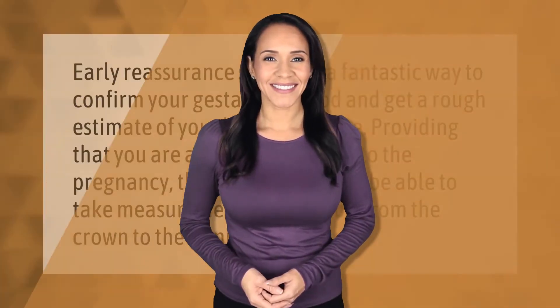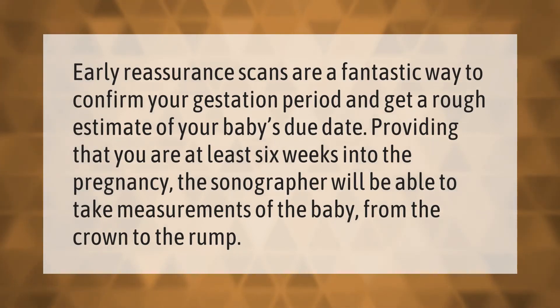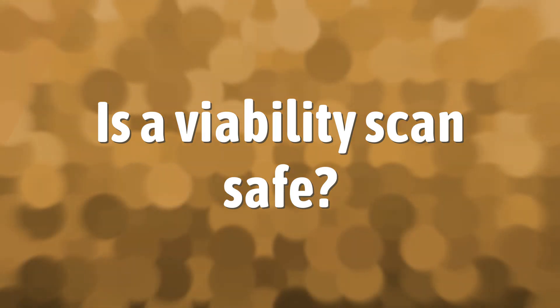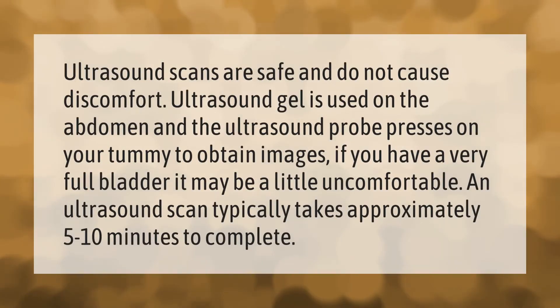Early reassurance scans are a fantastic way to confirm your gestation period and get a rough estimate of your baby's due date. Providing that you are at least six weeks into the pregnancy, the sonographer will be able to take measurements of the baby from the crown to the rump.